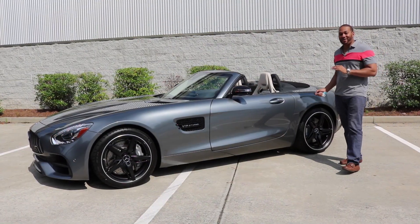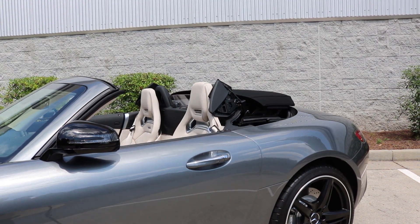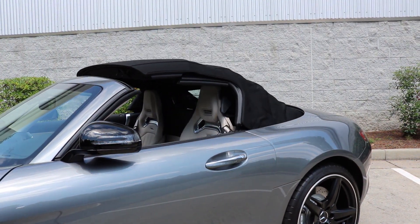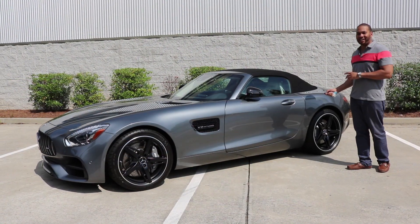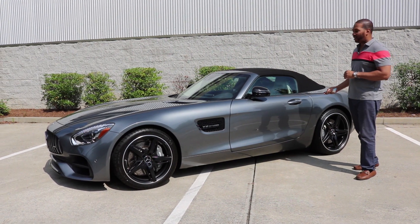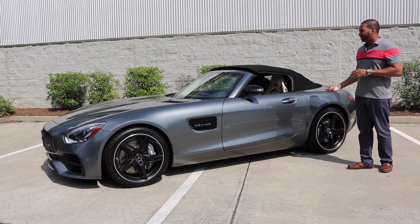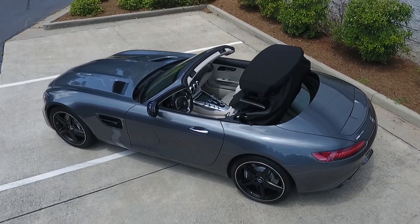One of my favorite features about this car is the power soft top. It can be raised or lowered in just 11 seconds and can be operated at speeds of up to 31 miles per hour. The mechanism itself for the soft top is composed of steel, aluminum, and magnesium for a lightweight construction. The soft top is also available in three colors: black, red, and beige.